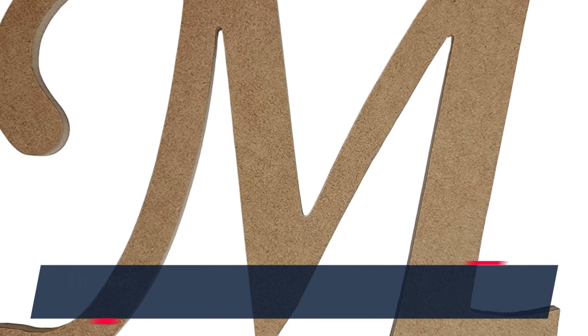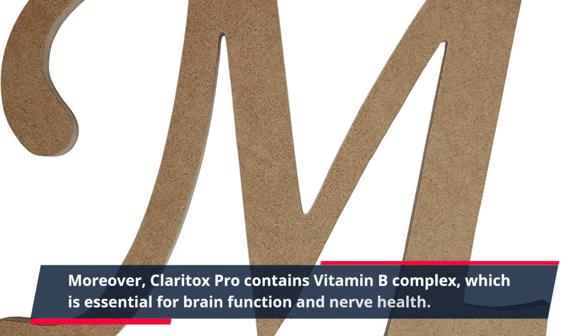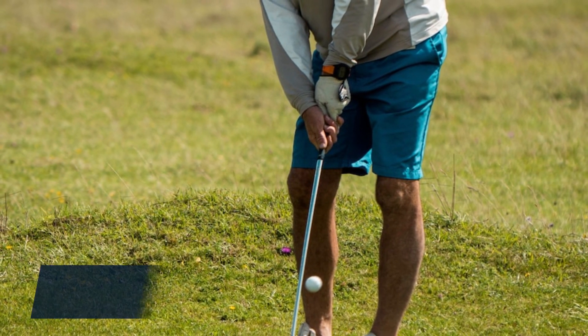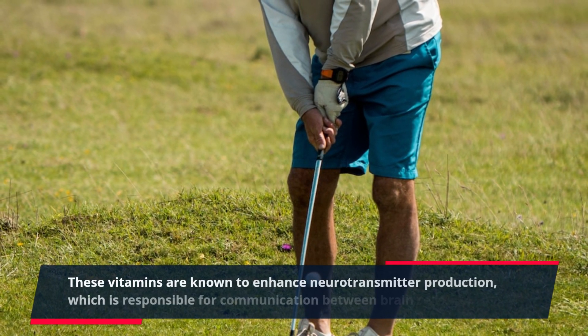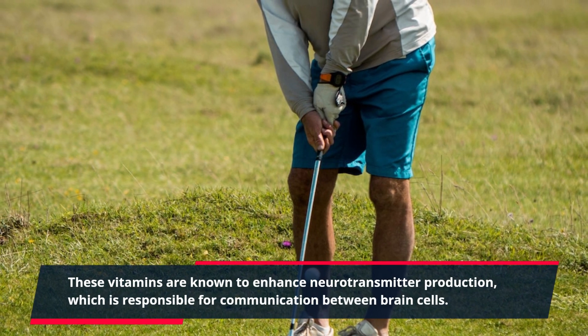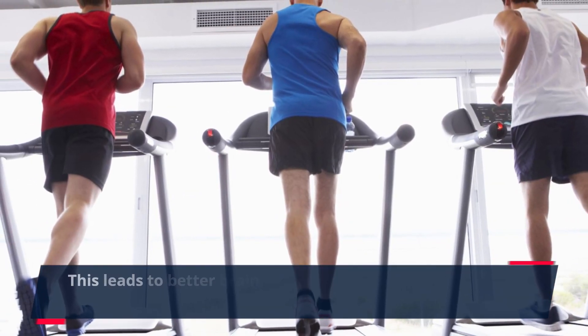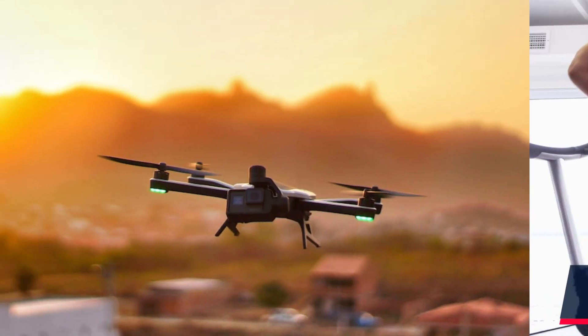Moreover, Claritox Pro contains vitamin B complex, which is essential for brain function and nerve health. These vitamins are known to enhance neurotransmitter production, which is responsible for communication between brain cells. This leads to better brain function and improved cognitive abilities.